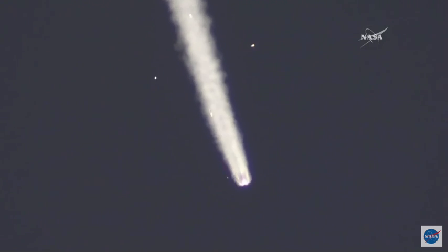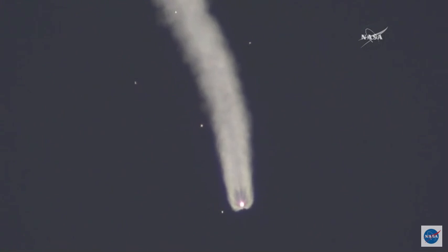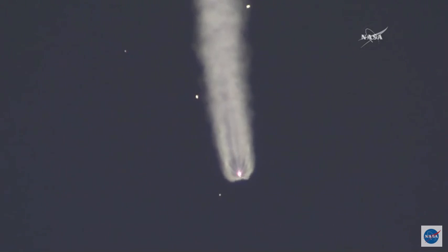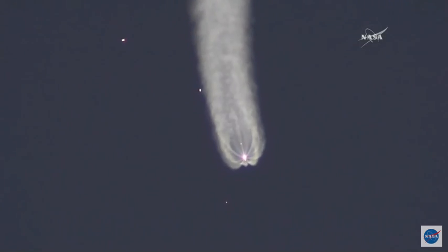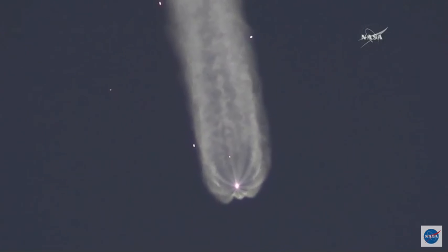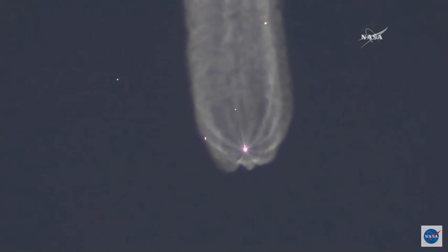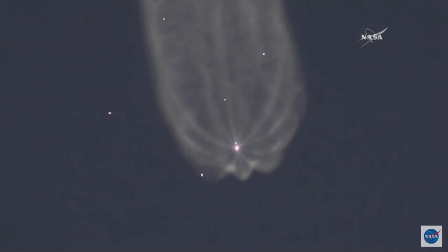One minute fifty seconds into flight, second stage thrusters are working nominally. Everything continuing to look good with the second stage. Getting confirmation from the visiting vehicle officer that the launch shroud — the protective shroud around the Soyuz spacecraft — has been jettisoned. Soyuz is now exposed during the additional climb to orbit. All parameters are nominal. A little over three minutes since launch, the Soyuz rocket is traveling at a speed of over 4,700 miles per hour.